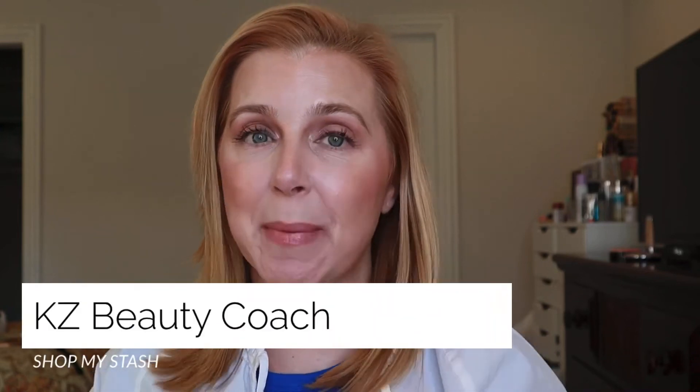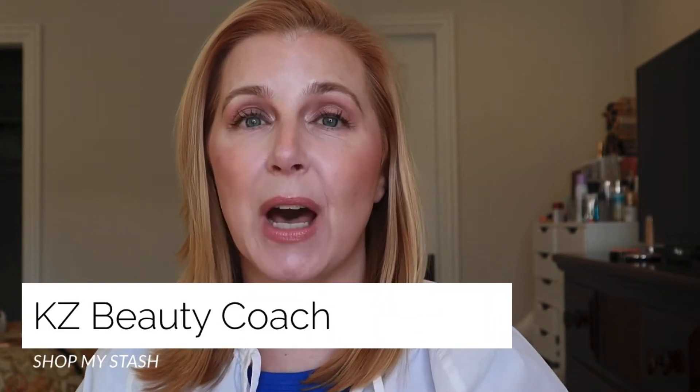Hello, welcome to my Shop My Stash review for the month of September 2021. I want to go quickly through these products, tell you my thoughts, and then go ahead and show you how I'm shopping my stash for the month of October.